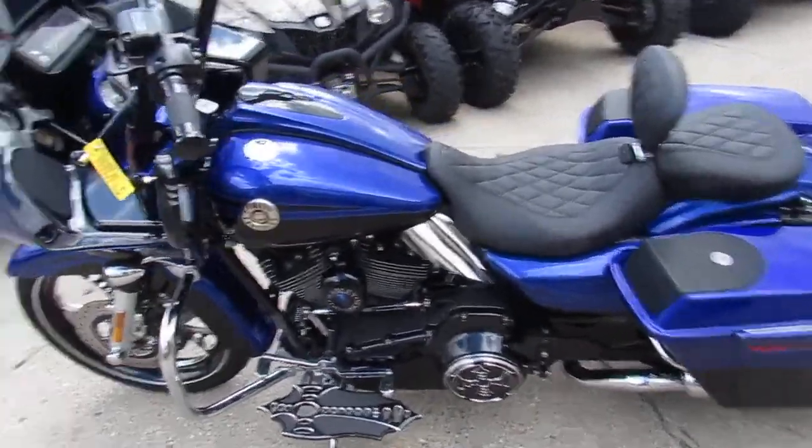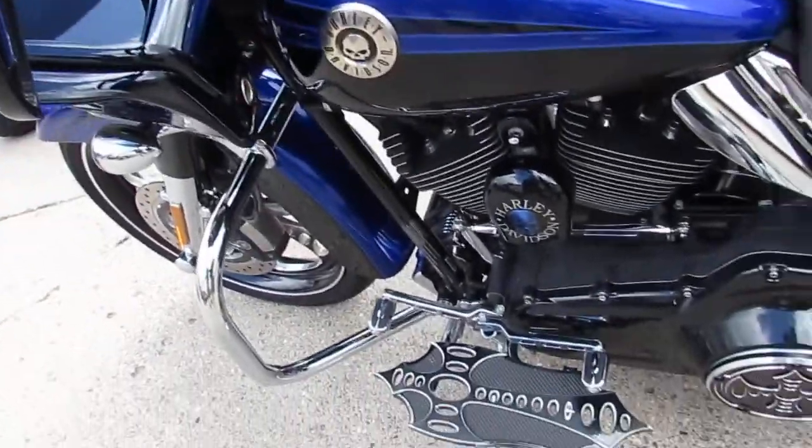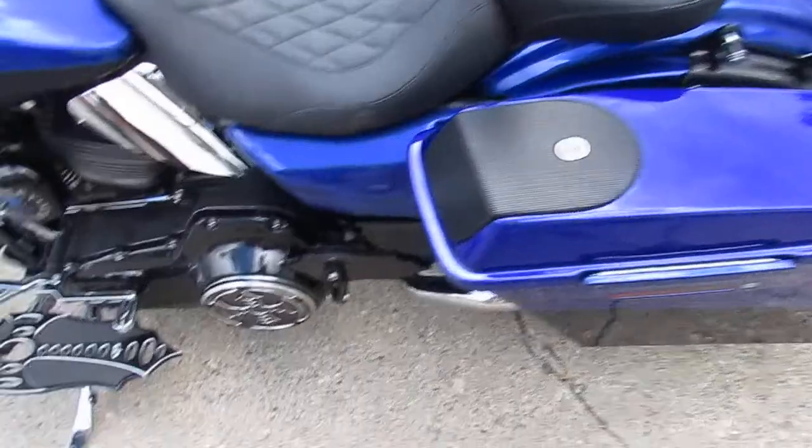Hey guys, it's Approval Power Sports. This video is going to be a little bit longer than normal. I don't even know where to begin with this thing — it's a 2012 Harley-Davidson Road Glide CBO Screaming Eagle.